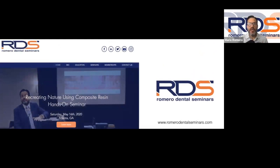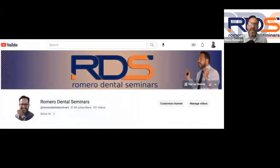I also want to guide you and recommend you visit our webpage, romerodentalseminars.com. There you'll find valuable information about our hands-on courses throughout the United States. We have one coming up September 15 and 16 in Atlanta, Georgia — our Personal Veneer Master Class, which is 100% sold out. I really want to thank everybody that registered. We're so much looking forward to meeting you in person in Atlanta in just a couple more weeks.